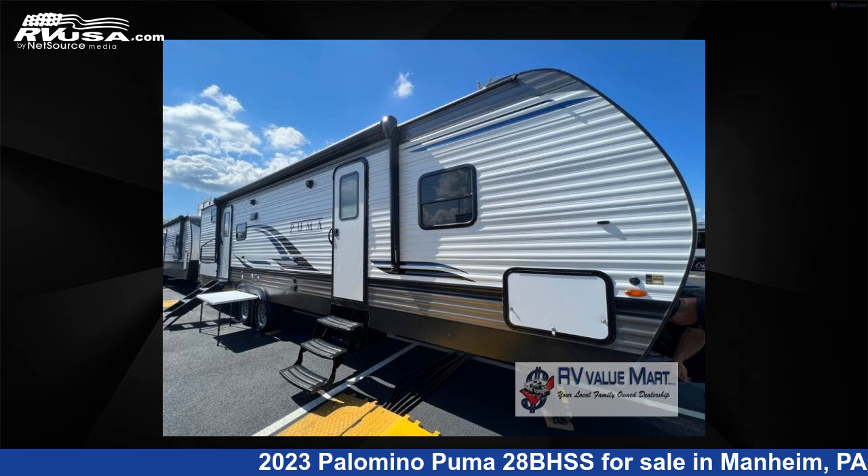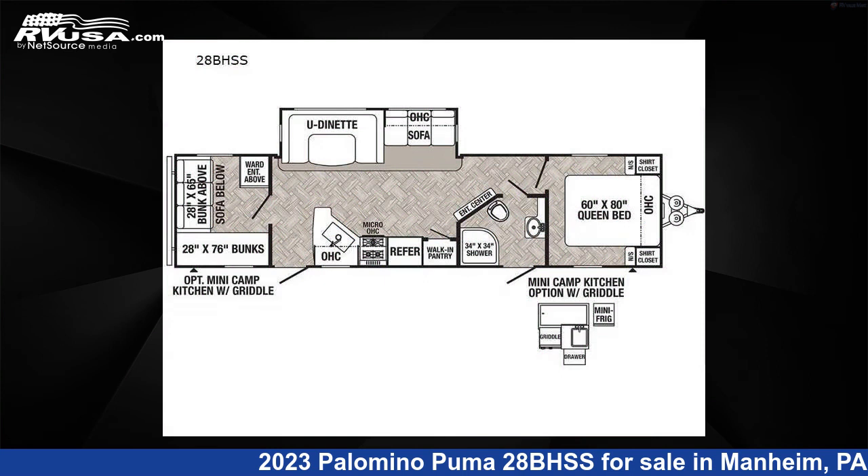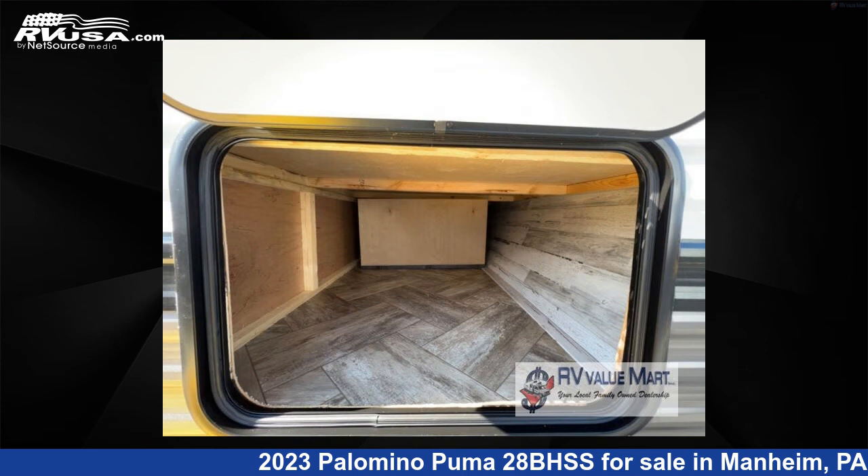This 2023 Palomino Puma 28BHSS is a travel trailer RV. It is located in Mannheim, Pennsylvania, 17545, and is offered for sale by RV Value Mart.